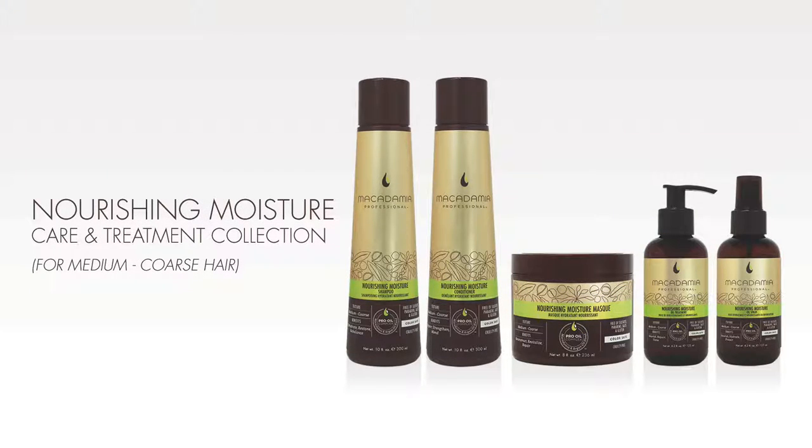The Macadamia Professional Nourishing Moisture Collection is ideal for medium to coarse hair textures to rebalance normal to dry hair by infusing it with hydration and nourishment. The Nourishing Moisture Collection rejuvenates hair, bringing back health, shine, and manageability.